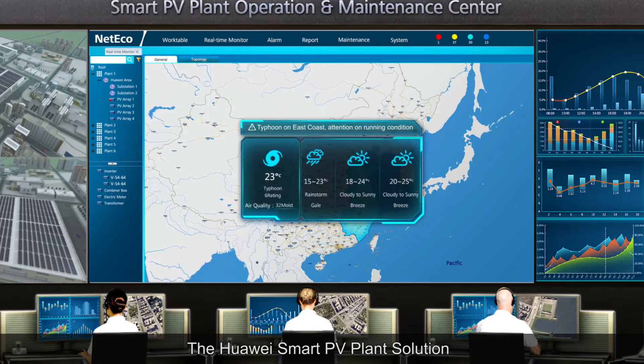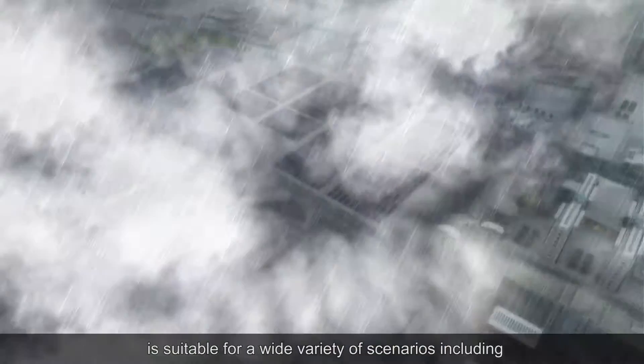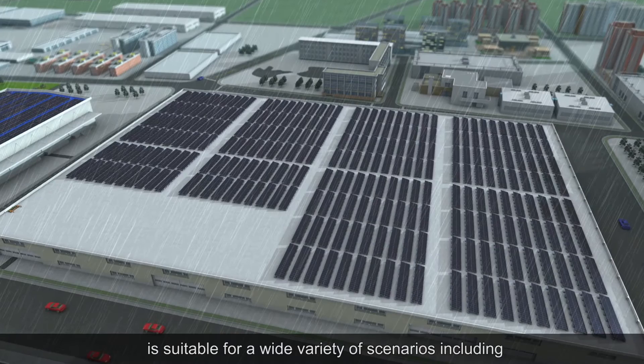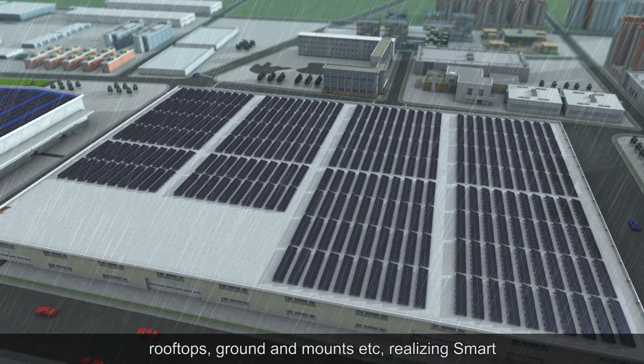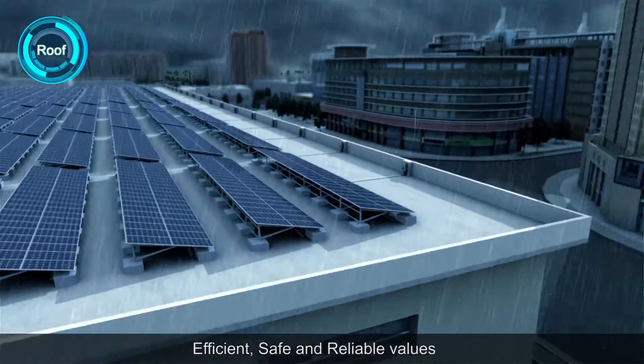The Huawei Smart PV Plant solution is suitable for a wide variety of scenarios, including rooftops, ground and mounts, realizing smart, efficient, safe and reliable values.